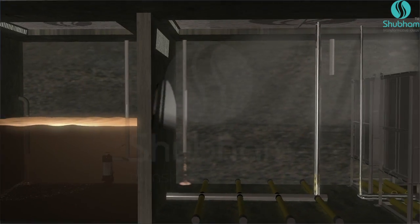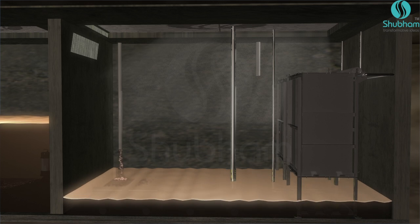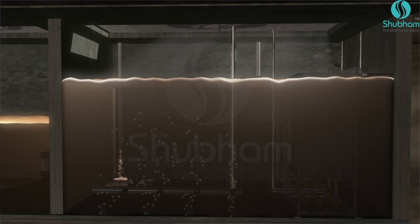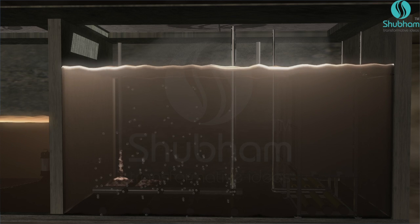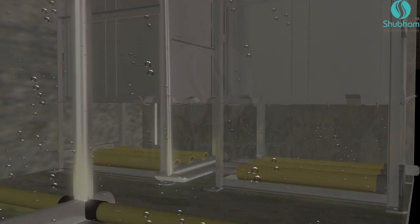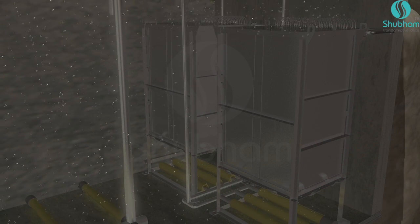The sewage is transferred to the submerged MBR ultrafiltration modules — this part is the heart of the BiomemClean system with two vital roles: first, the biological process to remove organic impurities, followed by submerged ultrafiltration. Continuous and right supply of air through diffusers provides mobility to the sewage and vital oxygen for biological growth of bacteria.